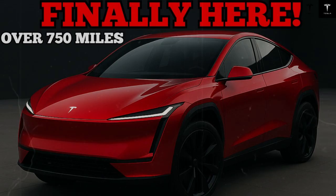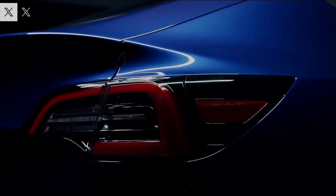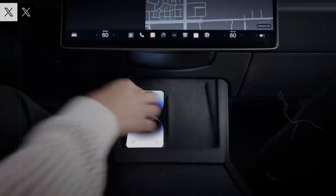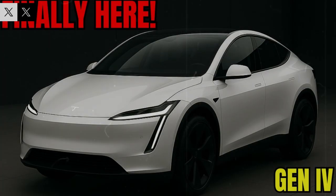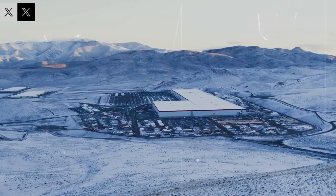For decades, extreme power was synonymous with exclusivity, expensive maintenance, and high fuel consumption. Here, that logic simply ceases to exist — replaced by a model where efficiency and brutality coexist without conflict. A vehicle under $25,000 that delivers acceleration comparable to hypercars is not just a good deal, it's a cultural shock. It redefines expectations, raises the standard of the segment, and forces the entire market to adapt to a new technological benchmark.